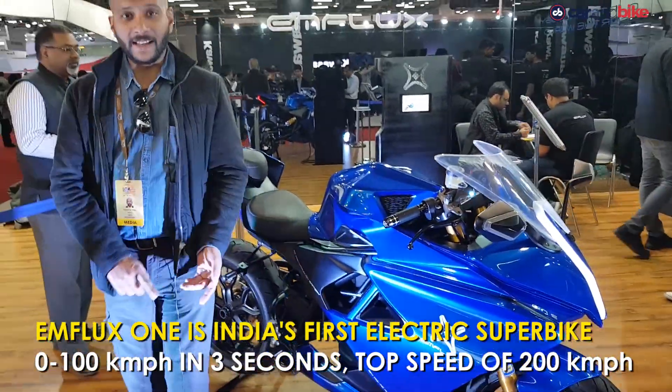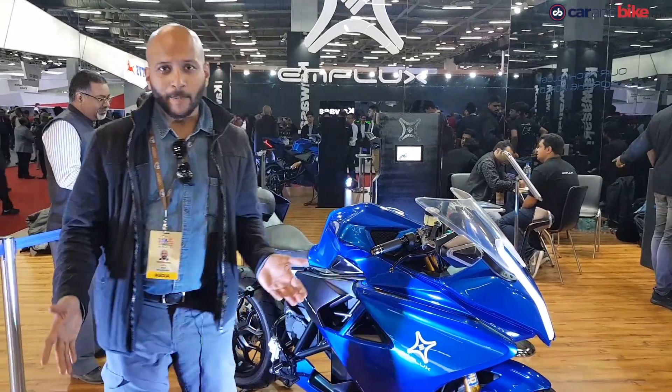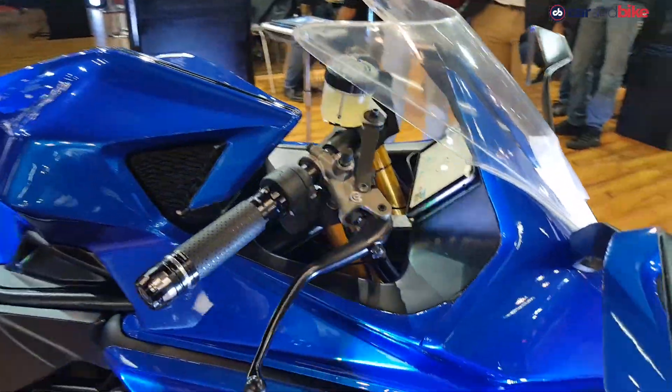It can do 0 to 100 in 3 seconds, top speed of 200 km per hour. If you ride it at 80 km per hour, it's got a range of about 150 km, and if you ride it flat out on a track, it can still do about 80 km.